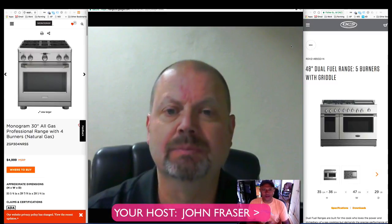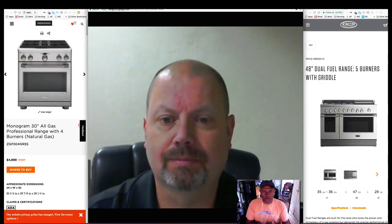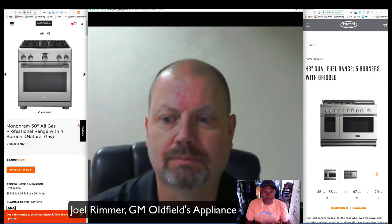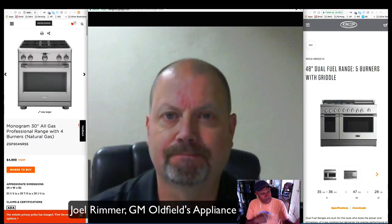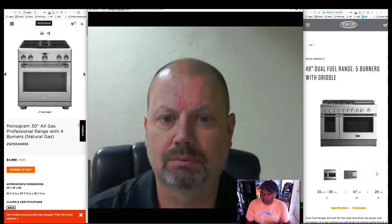Thank you everyone for joining us on this month's call on our promotion for the month of October. We are here with Joel Rimmer, the general manager of Oldsfields Appliance in Eugene, Oregon. We are going to be talking about the Monogram 30-inch all-gas professional range with four burners, and we also have a 48-inch dual fuel range with five burners with griddle that we're going to be discussing.